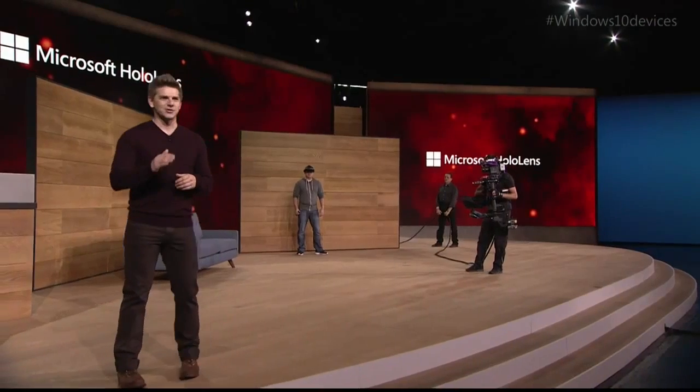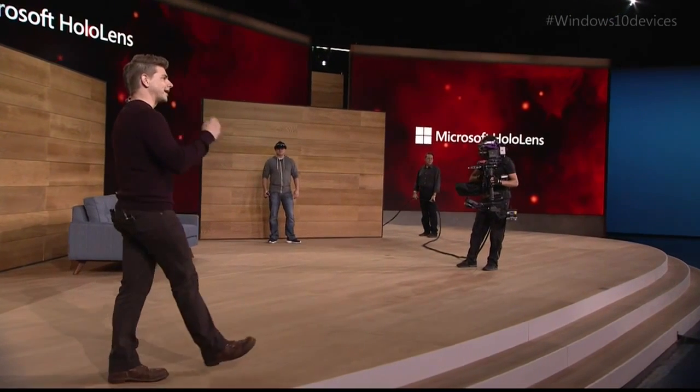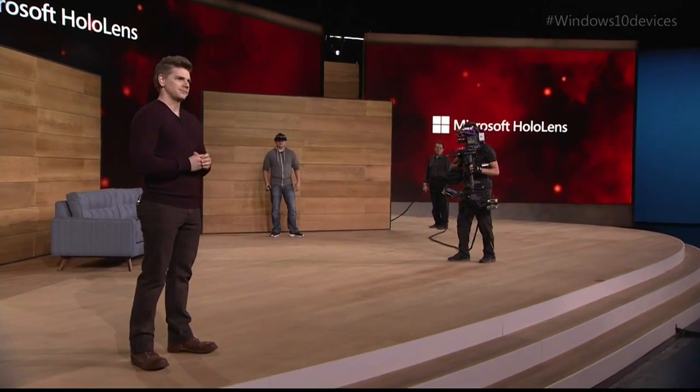Today, we're excited to show you mixed reality gaming on HoloLens, specifically how HoloLens can turn every room of your house into a personalized video game level. To do that, we're going to be showing you a game codenamed Project X-Ray.